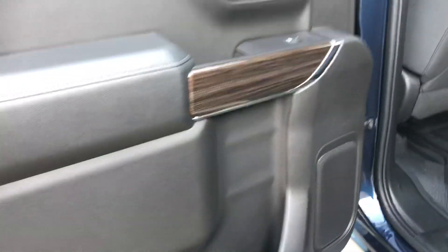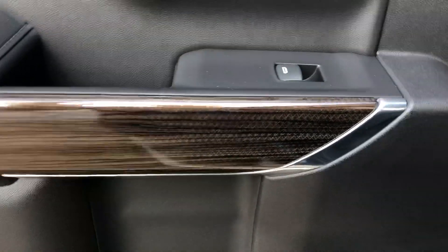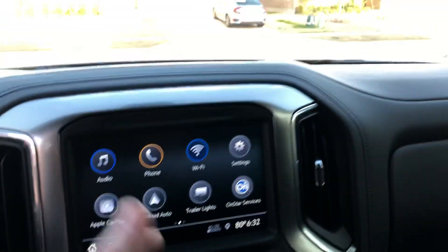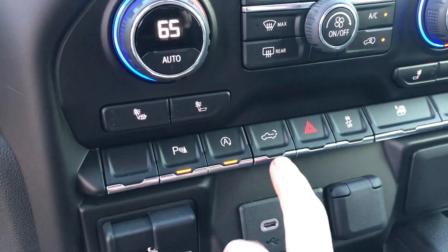I'm probably going to wind up taking all those panels off and maybe wrapping them, or maybe keeping it like this — it is kind of classy — but I like darker wood trim. We'll see. It's got Bluetooth and the radio setup is pretty dope. The whole center console setup is really nice.